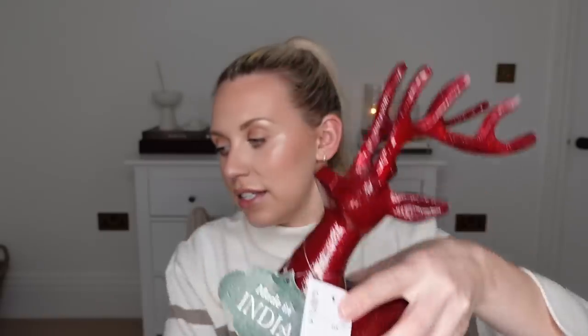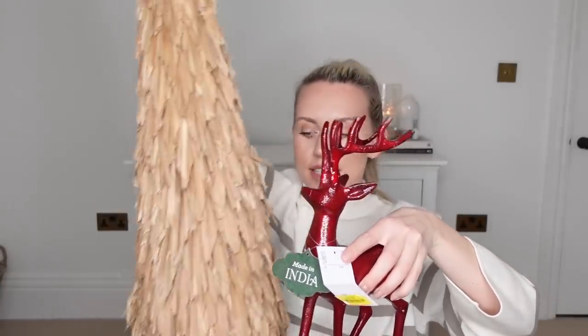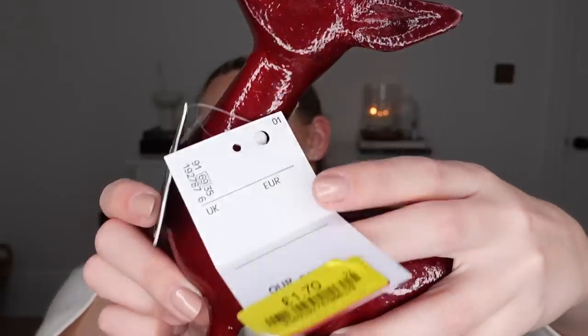I have a bit of burgundy throughout my Christmas decor theme and I mainly only have tree decor in burgundy. When I saw this piece, I thought it would be quite nice stood in front of the tree on one side, with the Fortnum & Mason hamper on the other. This one was reduced to just £1.70, ordinarily £12.99.